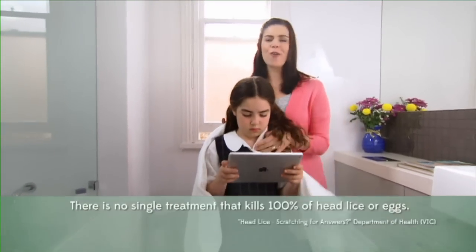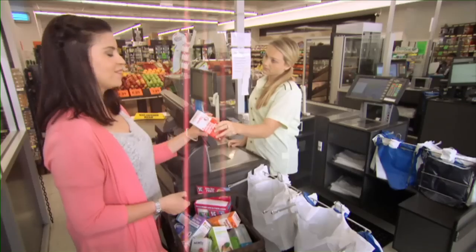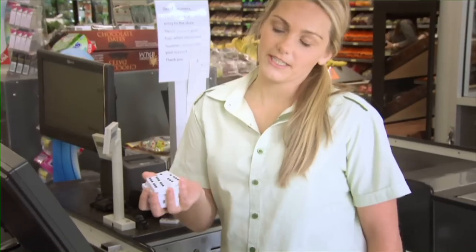I know that no one product is 100% effective. So I bought them all. You gotta take these as well.